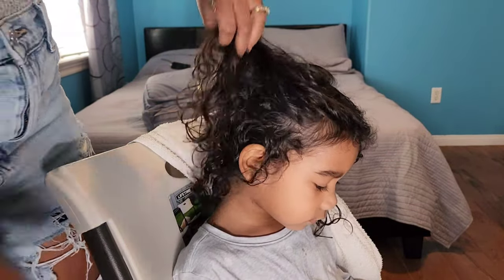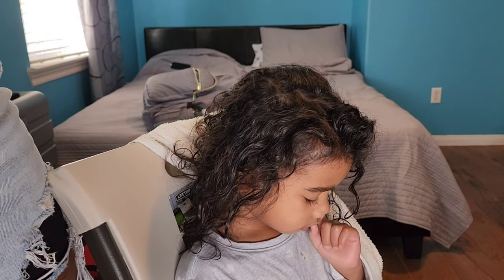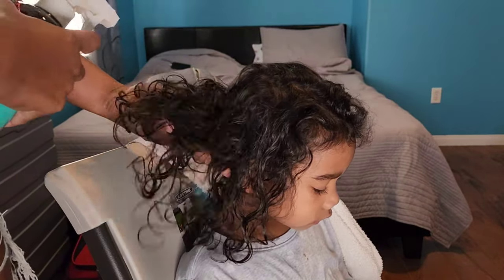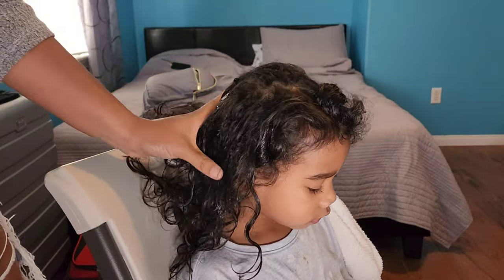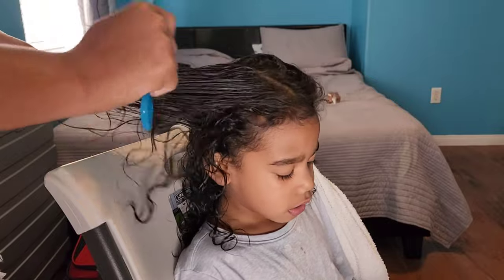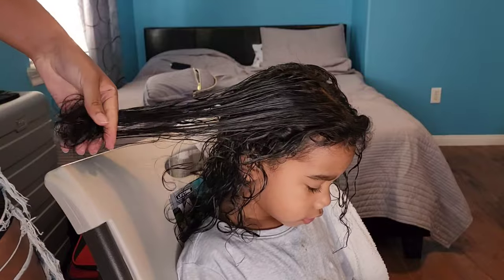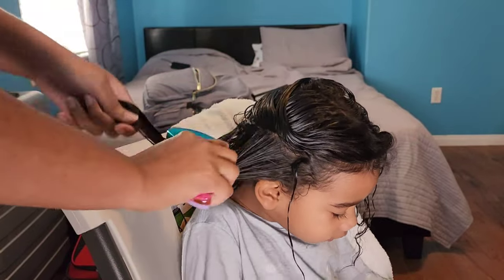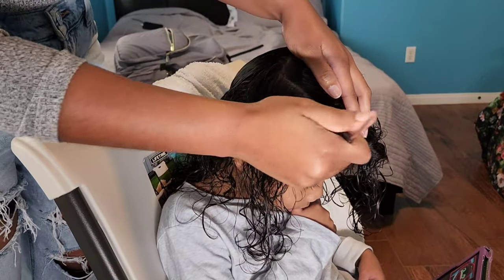This is three weeks into using the products — this is the second style. We were on vacation so the scenery is a little different. I'm going in first with that detangling refresher spray. Starting off with this product definitely helps cut down the detangling as well as prepping her hair for the next style. The detangling spray adds moisture to the curls to help bring them back to life and add that gorgeous shine that we love to see in healthy hair.